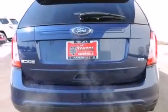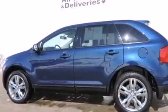Front side impact airbags, a power driver's seat, air conditioning with automatic climate control, a split-folding rear seat, an auto-dimming rearview mirror, and this vehicle has fewer than 32,000 miles on the odometer.